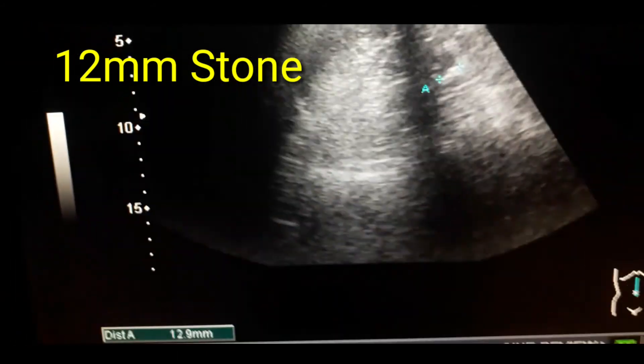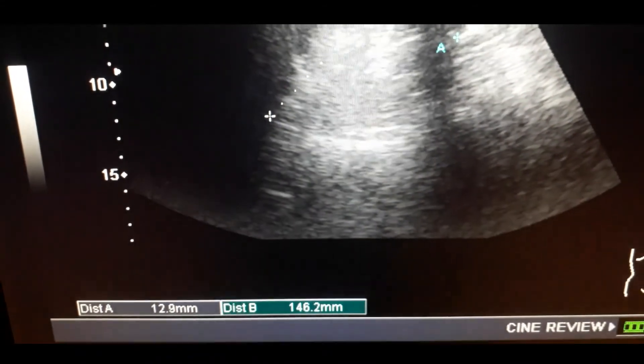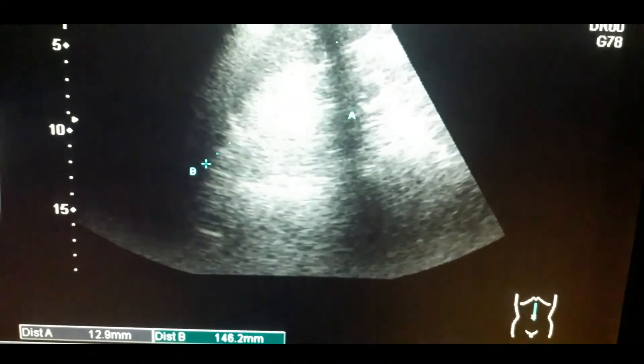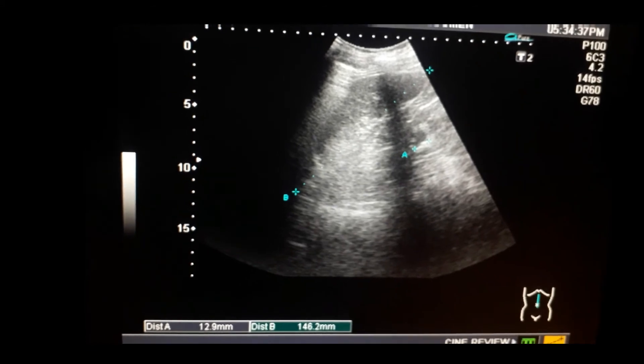This is a chronic patient with a right hydronephrotic kidney, a stone in the left kidney, and a stone in the bladder as well. Thanks for watching this video.